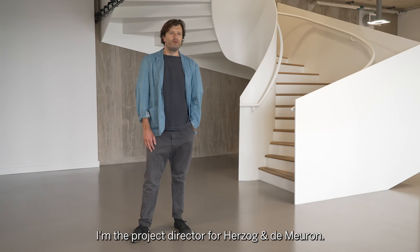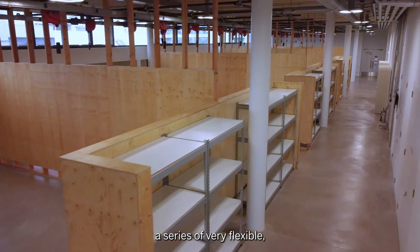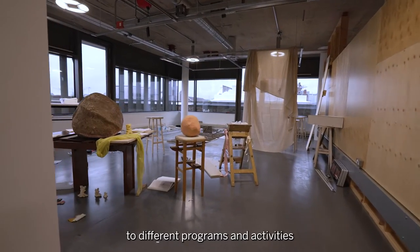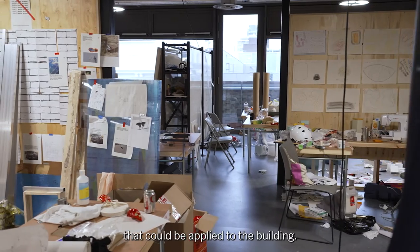My name is Jarrell Mara, I'm the project director for Herzl & Demeron. Essentially what we wanted to do was present a series of very flexible, brightly lit, naturally ventilated spaces that could be reconfigured to different programs and activities so that there was a multitude of uses that could be applied to the building.